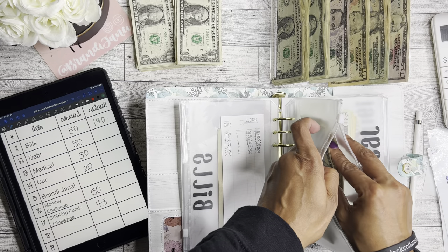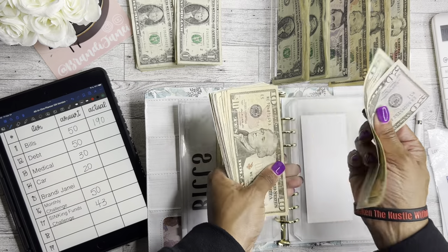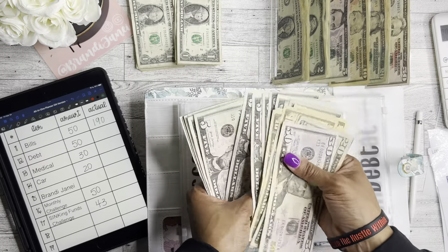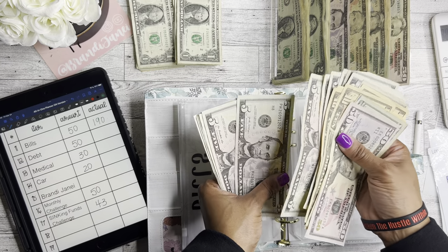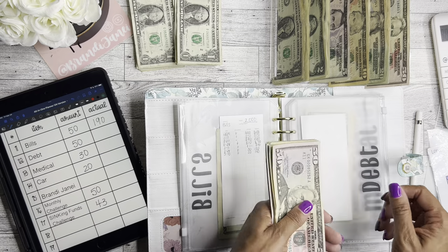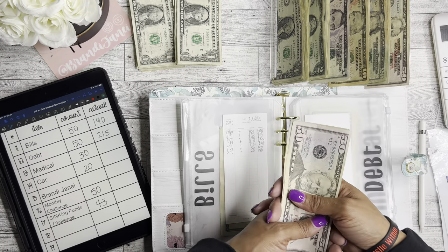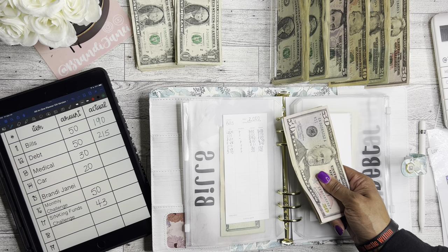I'm going to add $50 to debt as well. Debt now has $215 in it. This money will be gone the next time you see this envelope because I'm going to take it and make an additional debt payment. A lot of this extra money is in here because I completed one of my savings challenges.